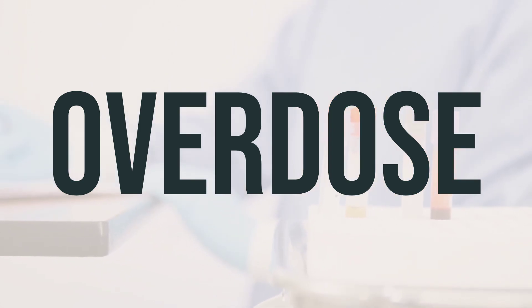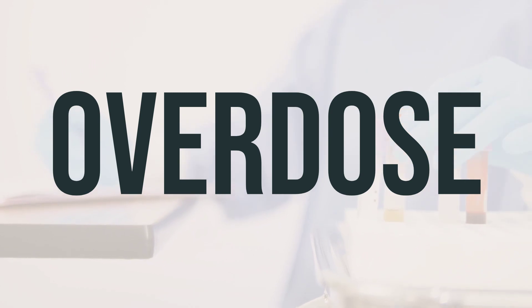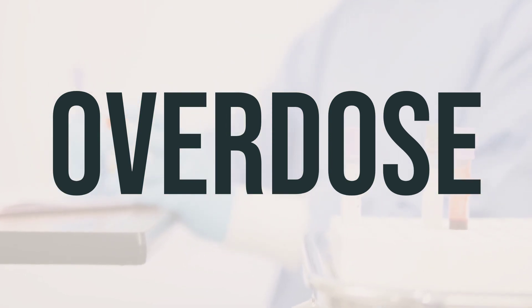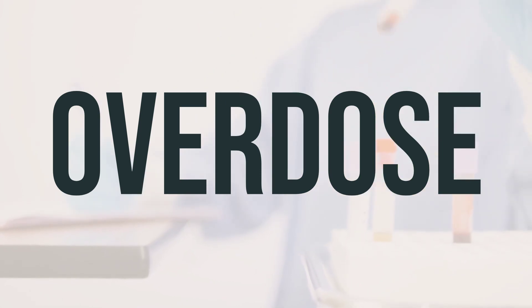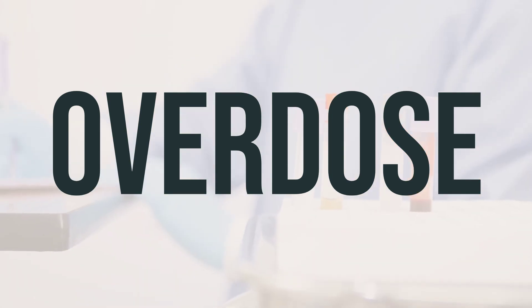If your child has taken too much Kids Multivitamin Complete and is experiencing serious symptoms like passing out or difficulty breathing, it's important to call 911 immediately. Otherwise, contact a poison control center right away. In the US, you can reach your local poison control center at 1-800-222-1222, and in Canada, you can call a provincial poison control center. Symptoms of overdose may include stomach pain, nausea, vomiting, and diarrhea. Remember, it's crucial to seek help right away if you suspect an overdose.